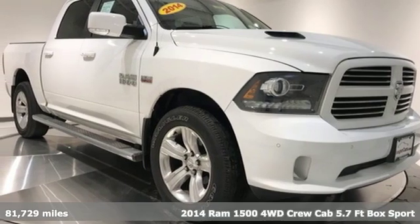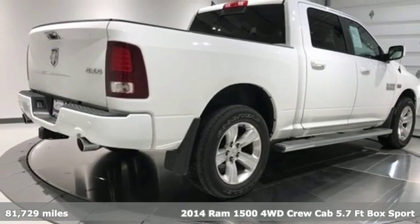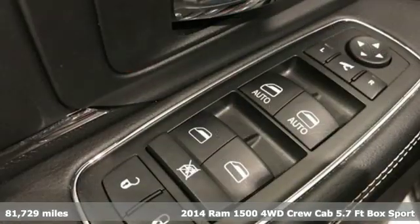It's a 2014 Ram 1500. When you need to grab life by the horns, you need a Ram. Plus, it offers an exciting list of features.